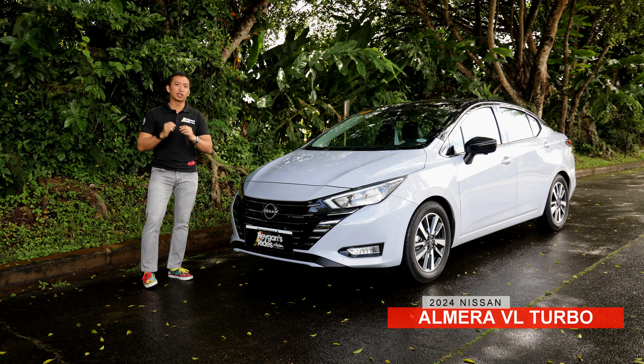So, does it have the chops to be called sporty, connected, and handsome? Can it earn its place in your garage as, let's say, your very first car? Well, time for us to find out. Let's do this!